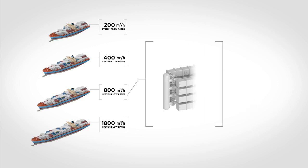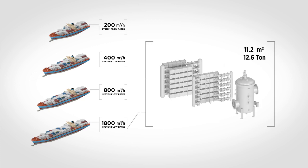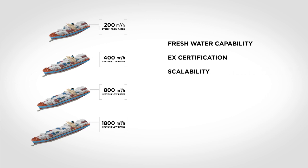Each individual DESMI Ocean Guard solution will be tailor-made to meet the requirements of both the vessel and you. The system is available from pure component supply through to a full turnkey project solution. Options include fresh water capability, EX certification, scalability, and material types. All you need to decide is which system composition to choose.